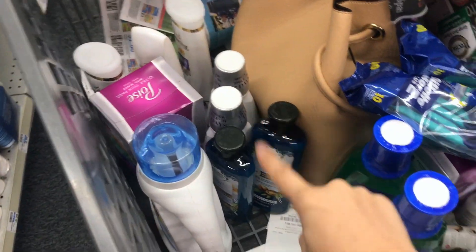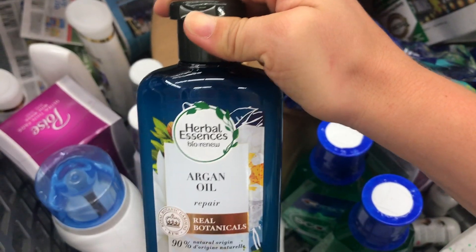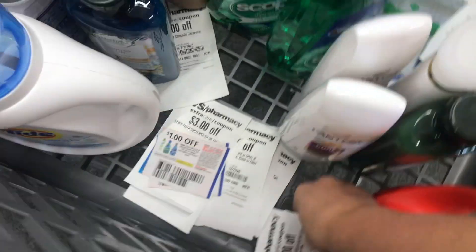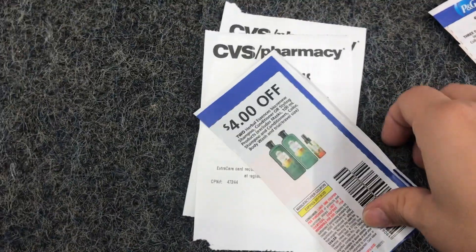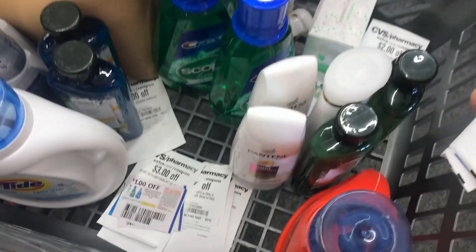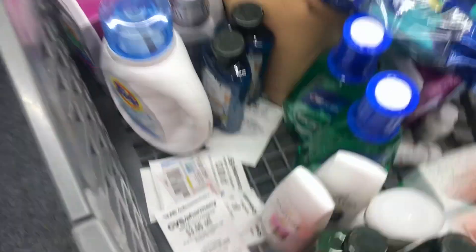The last deal I've put together is the Pantene, Herbal Essence, and Tide deal. You're going to get three Pantenes, two Herbal Essence Bio Renew shampoos — make sure it says Bio Renew — and one small Tide detergent, either white or orange. The coupons I'm using include: $2 off Pantene CRT, $5 off three from today's P&G, $4 off two Herbal Essence, $2 off three select Pantene, a $3 off 15 shampoo CRT or $4 off 18 shampoo and conditioner CRT, and $2 off Tide detergent. Your total comes to $12 and you get back $10 in ExtraCare Bucks — making it only $2 for six products.